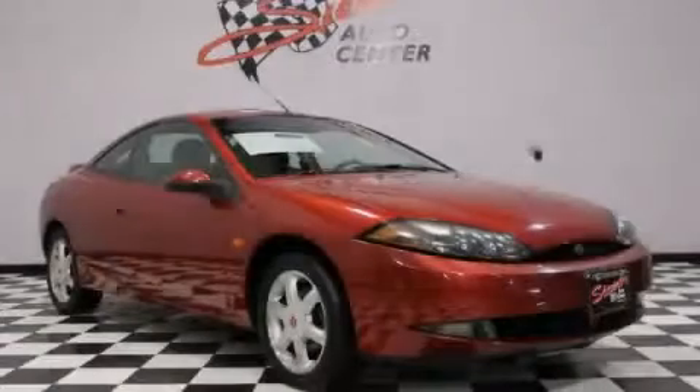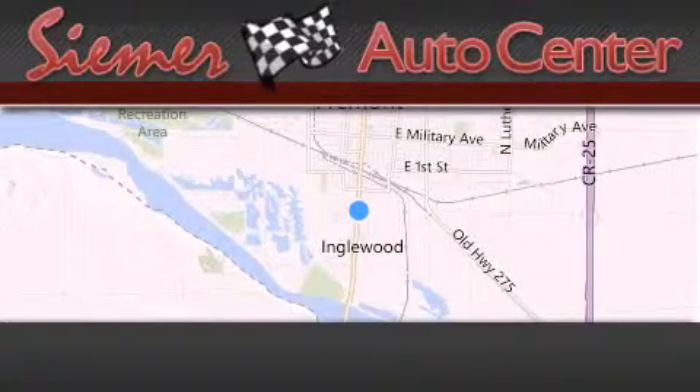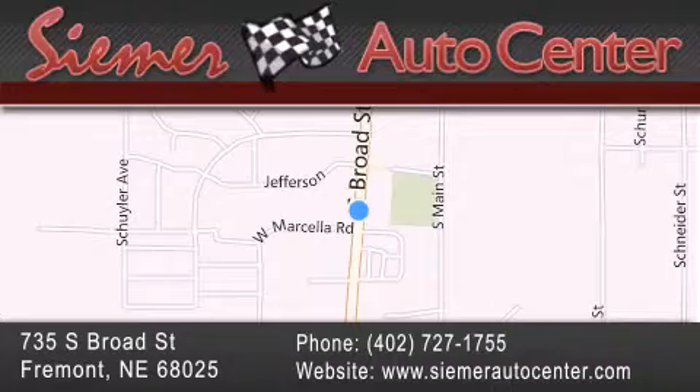Contact us today to arrange your test drive. Cimar Auto Center is located at 735 South Broad Street in Fremont. Our goal is to exceed all of your expectations to ensure that you'll return for future visits.